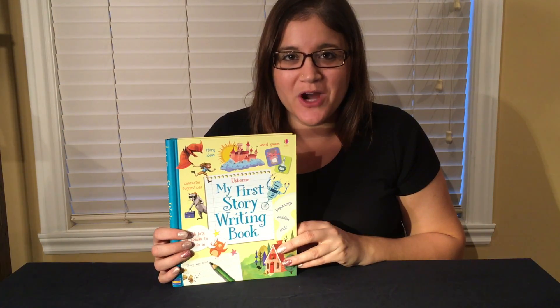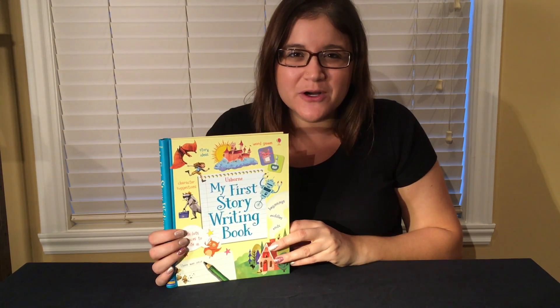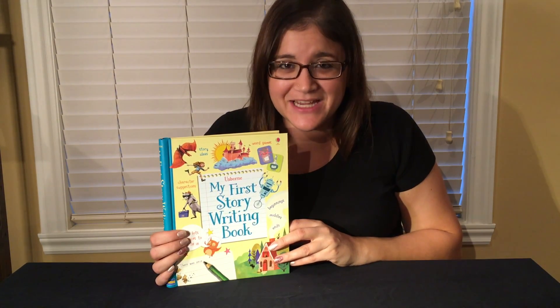How to Write and Draw Your Own Comics and My First Story Writing Book are great for those who love to write, and for those who struggle, because inside there are tons of different prompts to teach them the elements of writing and give them ideas to get started.